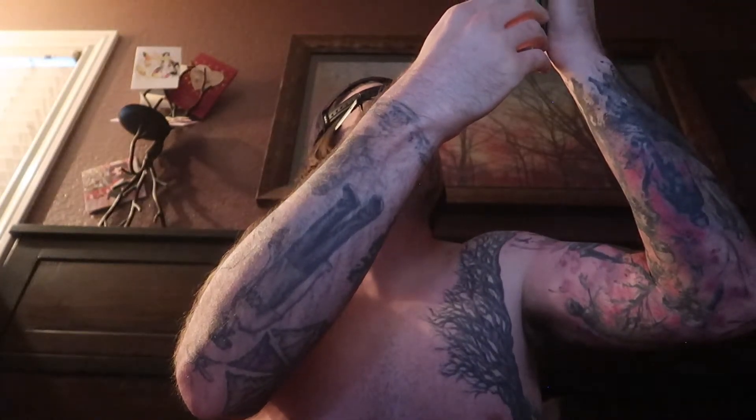It tastes like a gummy worm. I can't place what flavor gummy worm though. These are 300 milligrams of caffeine, by the way. I'm almost positive — yeah, 300 milligrams.